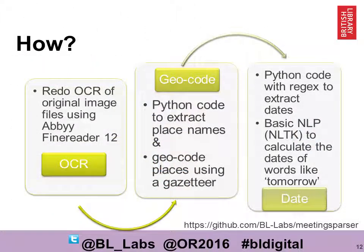So how did she do this? Initially, Katrina thought we may have to use crowdsourcing to collect her meetings data because we felt the OCR would be too bad. However, we tried an experiment to carry out the OCR again on some of the newspaper columns she had identified, and what we found was that it was actually much better than we envisaged. We then used Python scripts to extract the place names and geocode them using a gazetteer. Finally, we used Python code and regular expressions to extract information like dates, and used basic natural language processing and a tool called NLTK to calculate dates from words like 'tomorrow' and 'next week'. You can find more information on our GitHub pages.